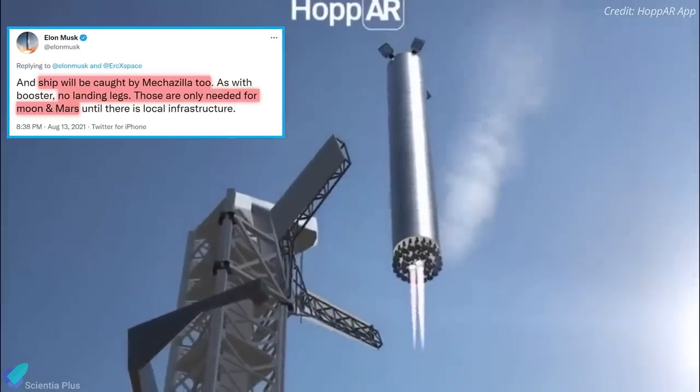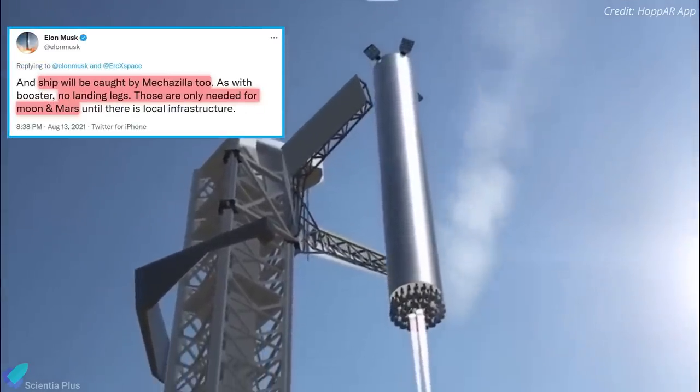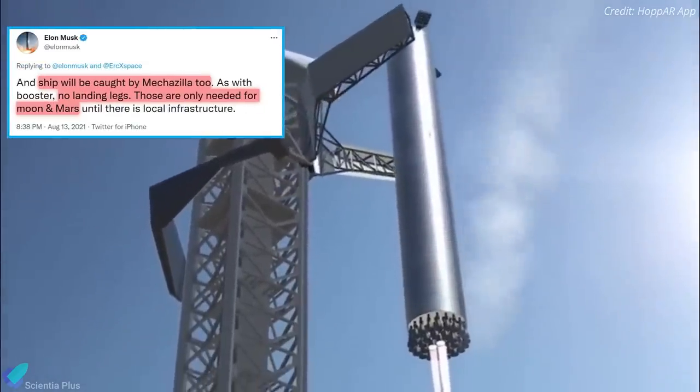He added that SpaceX plans to capture the Starship with the launch tower so that it does not need a landing leg to land on Earth.